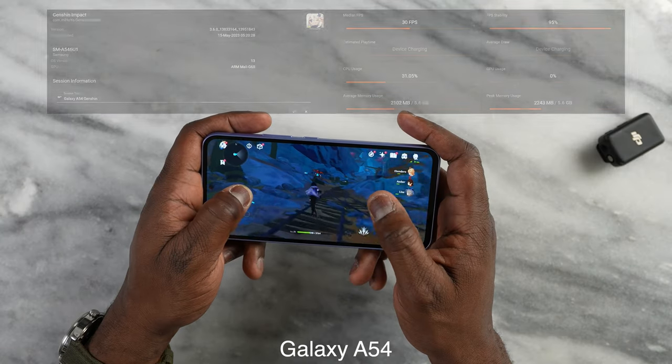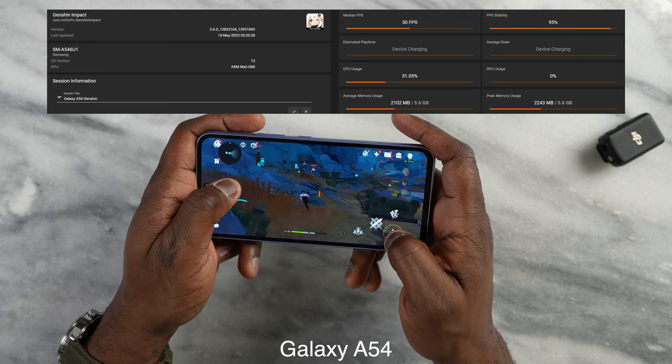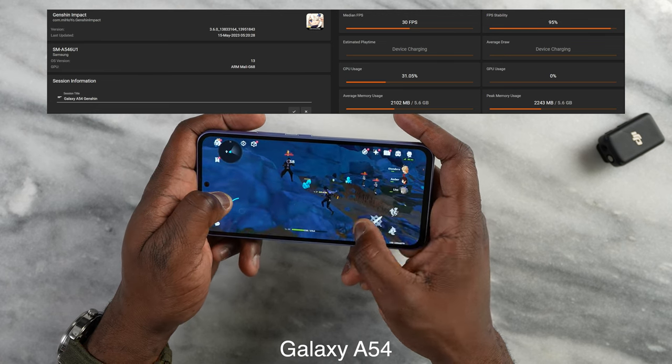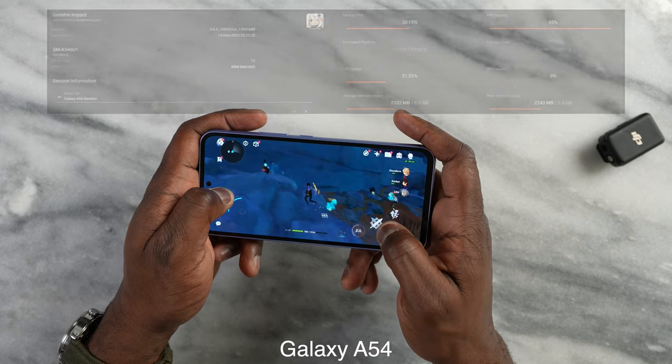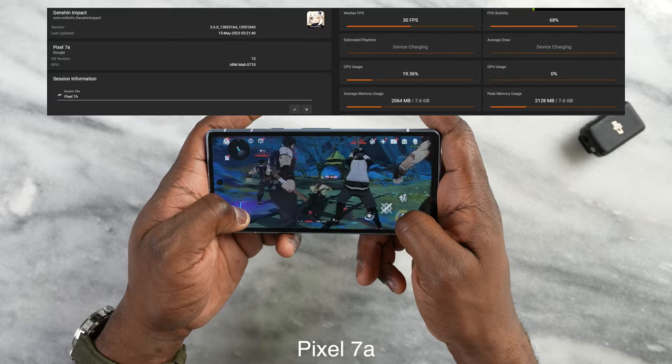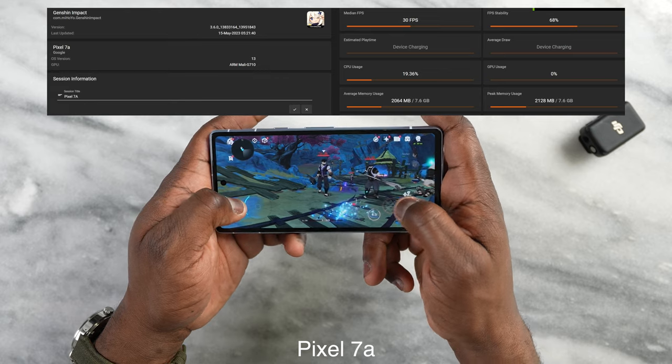Now finally Genshin Impact. With the Galaxy A54 I could not run this at the higher setting, so I ran it at standard and it did 30 frames per second. I matched it with standard also on the Pixel 7a, which did 30 frames per second without any issues.